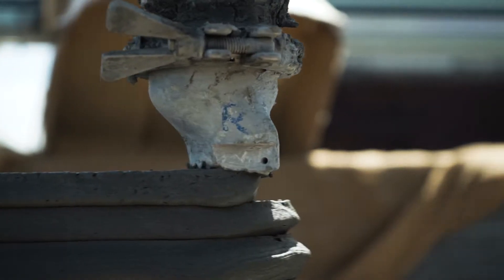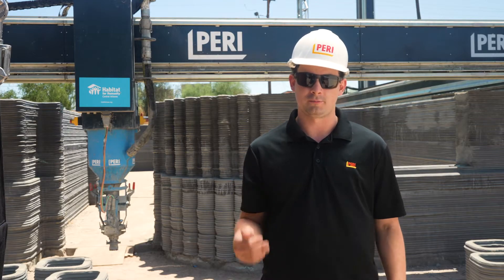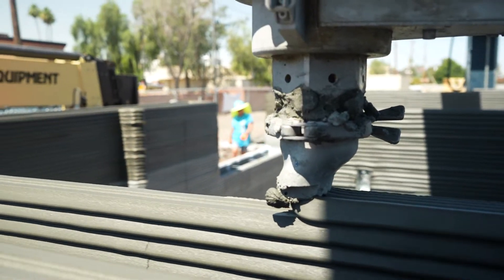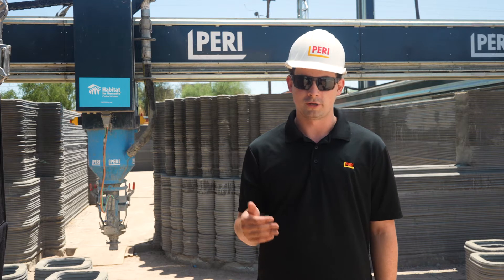We were a great fit together because we're able to develop homes with less manpower. You put more hours in initially in the planning phase, but when you're actually going into construction you need less people on site, less builders, less workers, and you can build a home much quicker than you could with conventional building methods.